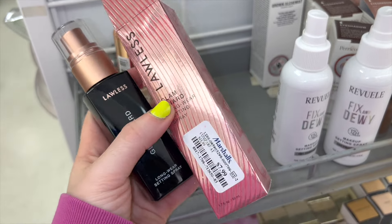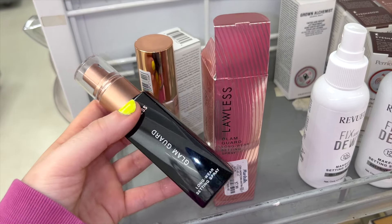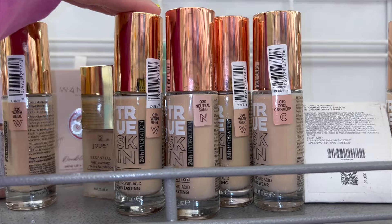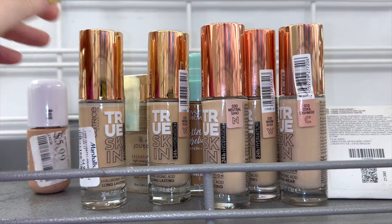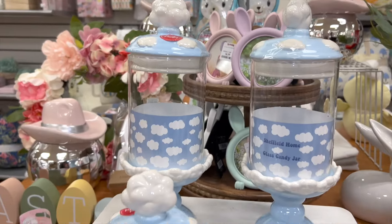I found the Glam Guard by Lolis for $8 — really affordable. I own it but the nozzle broke, so I liked the spray but felt like that was a letdown. Still, it's here for $8 if you're interested. I also found a few of the Catrice True Skin Foundations for $5. I actually own this and was debating decluttering it — I think it's just okay, so there's my honest take.